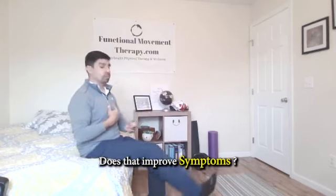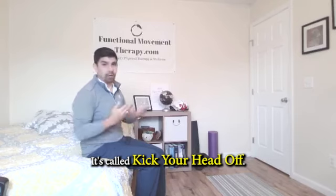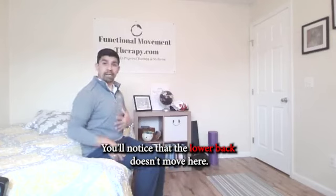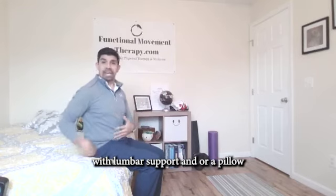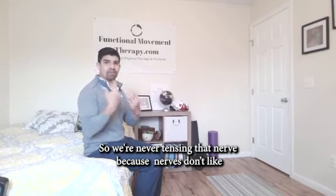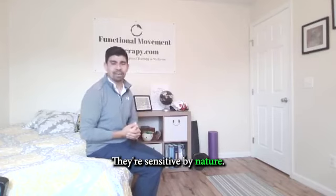If moving your head improves symptoms, that's a nice exercise you can do called kick your head off. You kick the leg up and bring the head back simultaneously. You'll notice the lower back doesn't move here. Ideally you'd be in a chair that's nicely supported with lumbar support or a pillow, making sure your foot and head move together so we're never tensing that nerve — because nerves don't like to be stretched. They're sensitive by nature.